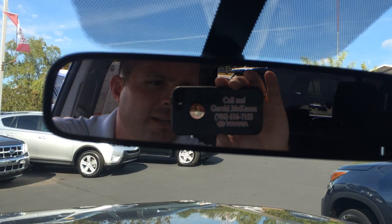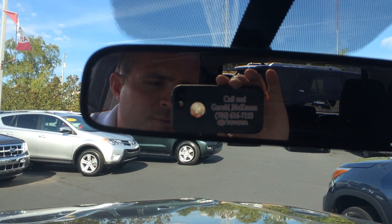I've got two more to show you, they're coming right up. Again, it's Gerald at Atlet Grange Toyota — ask for the man in the mirror. Thank you.